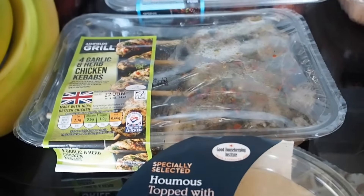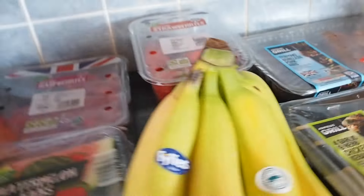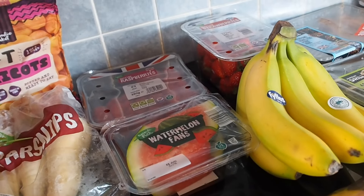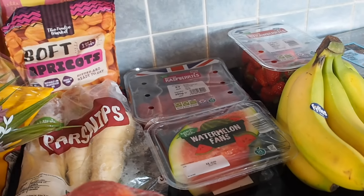So that is my shopping haul for this week. I hope you enjoyed this video and I hope to see you again next time. Thanks for watching. Bye!